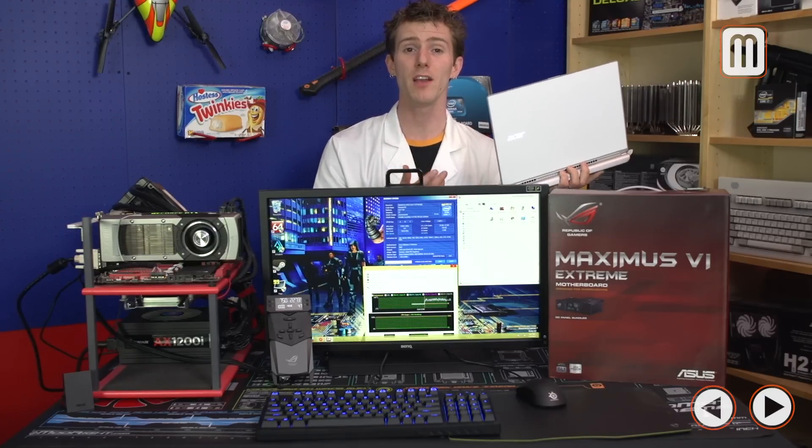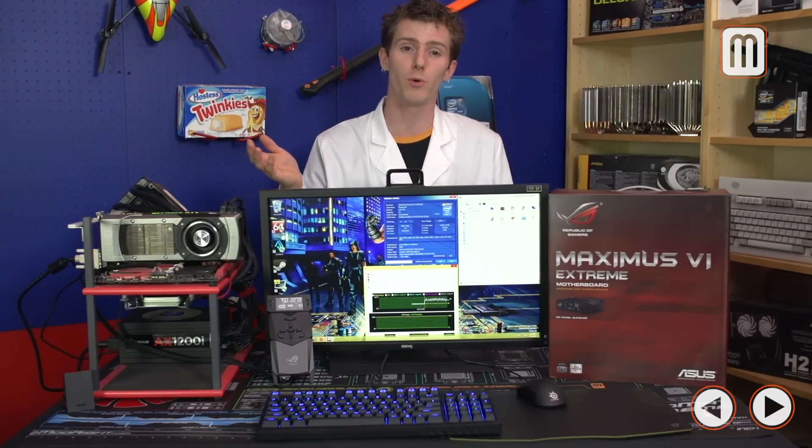I always recommend keeping another device next to you while overclocking — a notebook or tablet so you can look things up. Not every board has downloadable profiles like the ROG series, and it can be a godsend to go on a forum such as LinusTechTips.com to find people with similar hardware. The last thing you need before you get started is to set aside some time. A rushed, sloppy overclock is a bad overclock that can cause instability, crashes, or even operating system corruption.